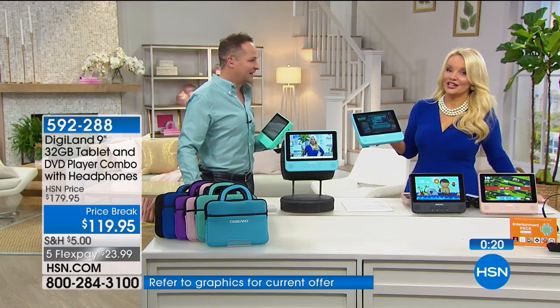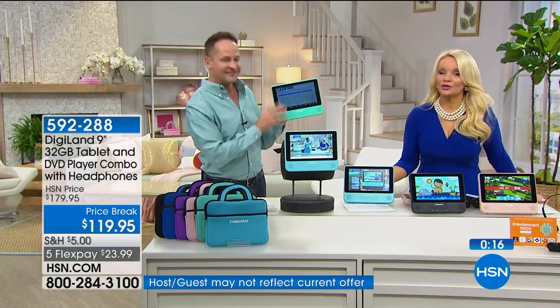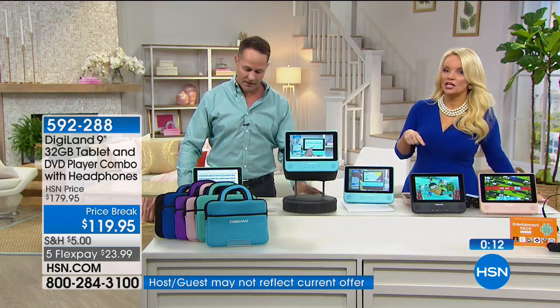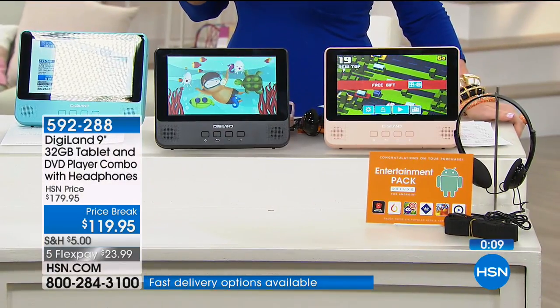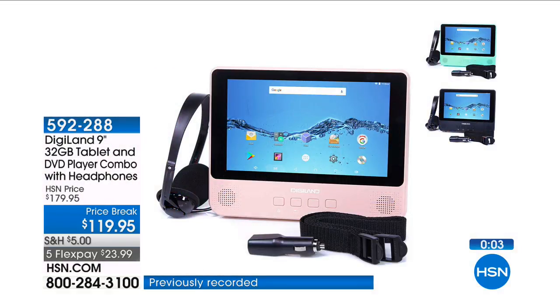Just a couple of seconds left to shop. It's 60% off, but remember if you want the blush it will sell out in this presentation. With the HSN charge card you can do another 20% off, taking this down to under $100 — not just a great tablet, it's an awesome tablet with the most memory we've offered, plus a fully functioning DVD player.